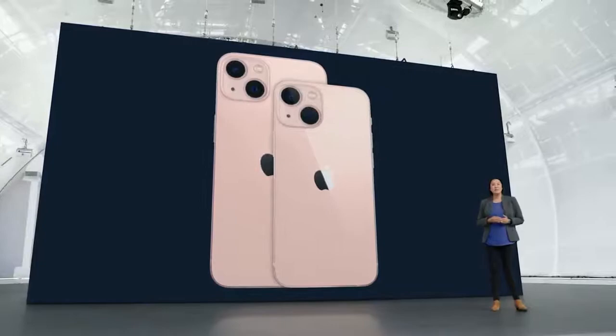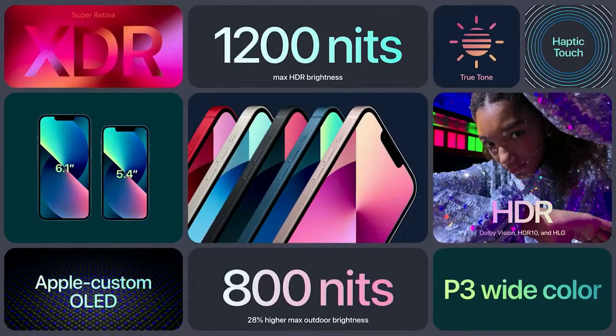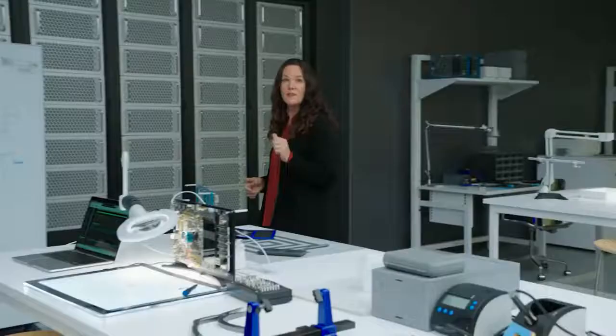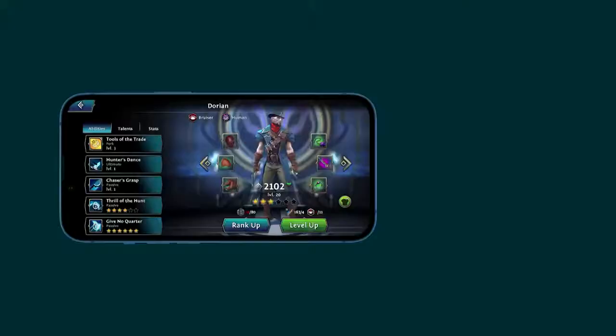The new, brighter Super Retina XDR display delivers an immersive viewing experience with support for Dolby Vision, HDR10, and HLG. At its foundation, A15 uses 5-nanometer technology, which enables us to include nearly 15 billion transistors. You'll fly through demanding workloads smoothly and efficiently, thanks to a powerful new 6-core CPU with two high-performance and four high-efficiency cores. A15 Bionic features our latest 4-core GPU, and we continue to push the limits of machine learning with the new 16-core neural engine.